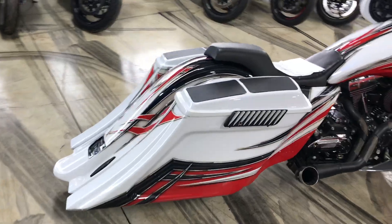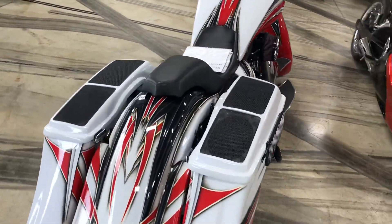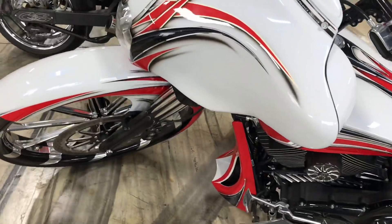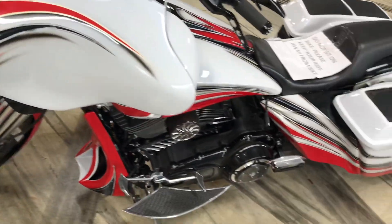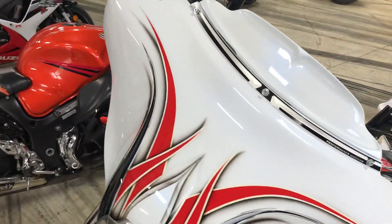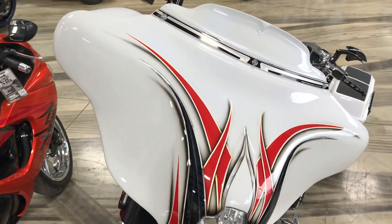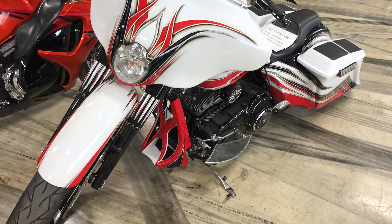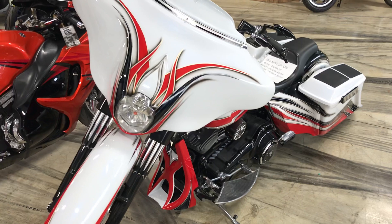The best bags, the best exhaust, air ride, air stand, custom paint, 30-inch PM wheels, PM engine parts — it's got everything. The best paint job that you can imagine, and it changes colors. Detail. It's got it all. Give us a call. All things chrome.